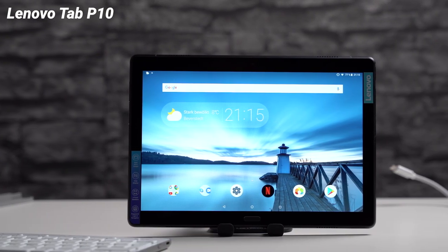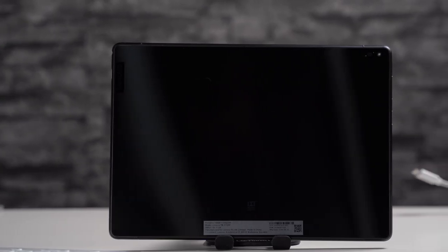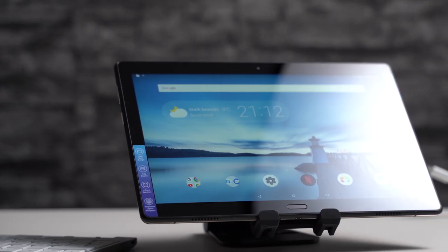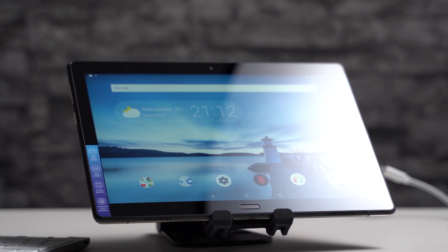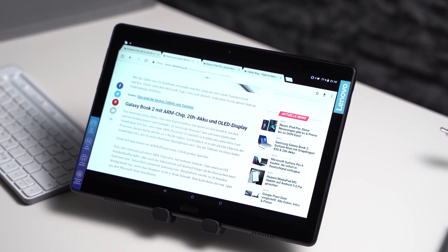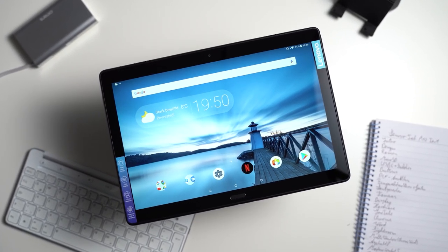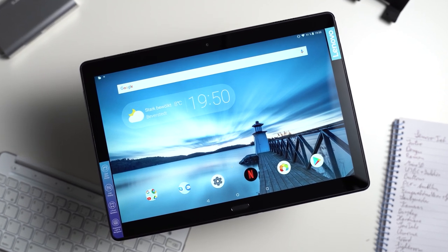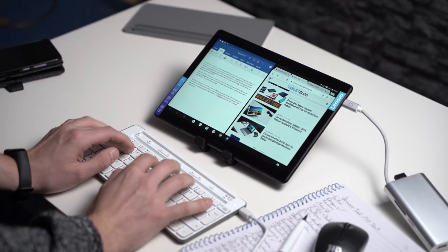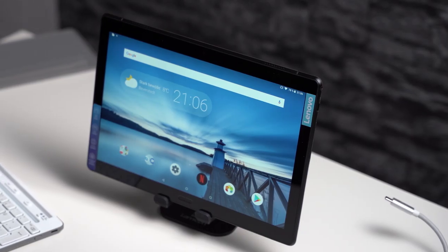Next on the list is the Lenovo Tab P10, which has a 10.1-inch Full HD screen and a Qualcomm Snapdragon 450 processor — a quite nice combination. However, it's relatively old, which is why I can only recommend it if you're getting it as a deal. You can get it with 3 to 4 GB of RAM and 32 to 64 GB of storage. It has a glass body and metal frame that feels quite high-end, similar to the Samsung Galaxy Tab S4. I like that it has 4 pretty good speakers and a fingerprint scanner — it's the only Lenovo tablet on this list with one. Battery life was 11.5 hours in my standard test.